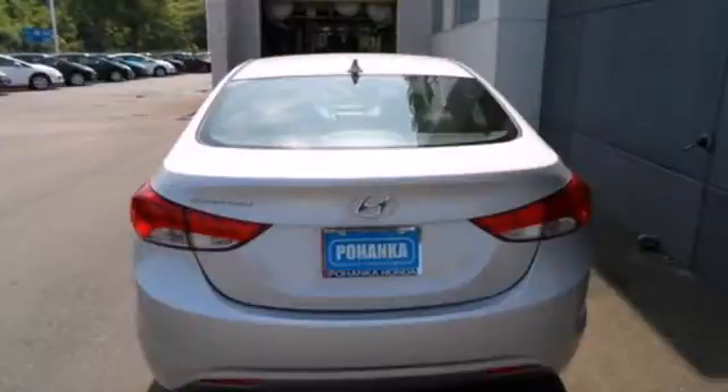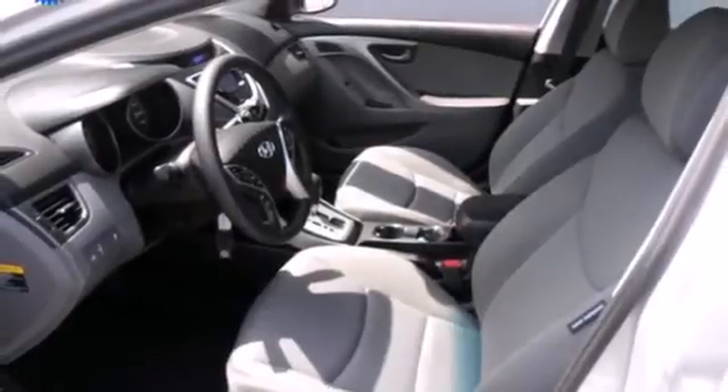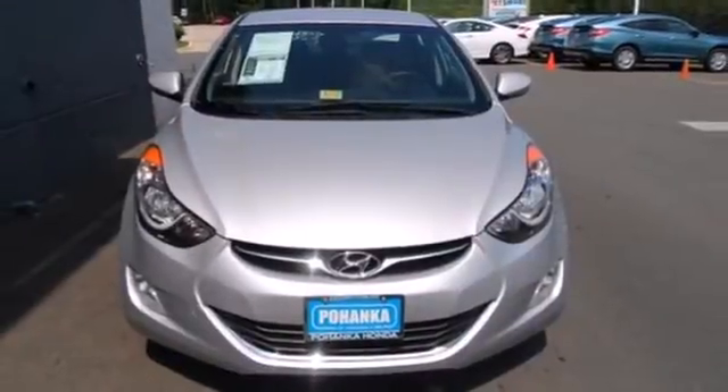Standard safety features include anti-lock brakes and stability and traction control. Named a 2012 Car of the Year, you are what you drive in this award-winning sedan. Well-balanced, sophisticated and charming, make this Elite Elantra yours today.